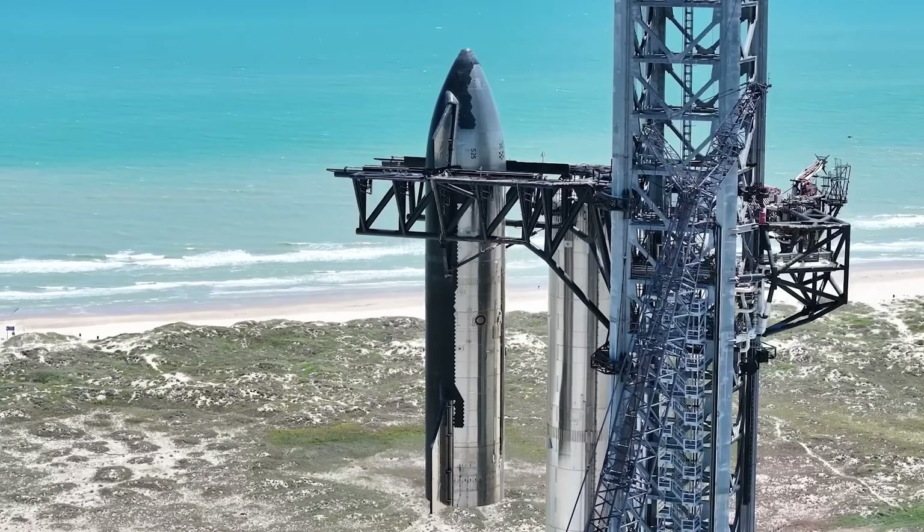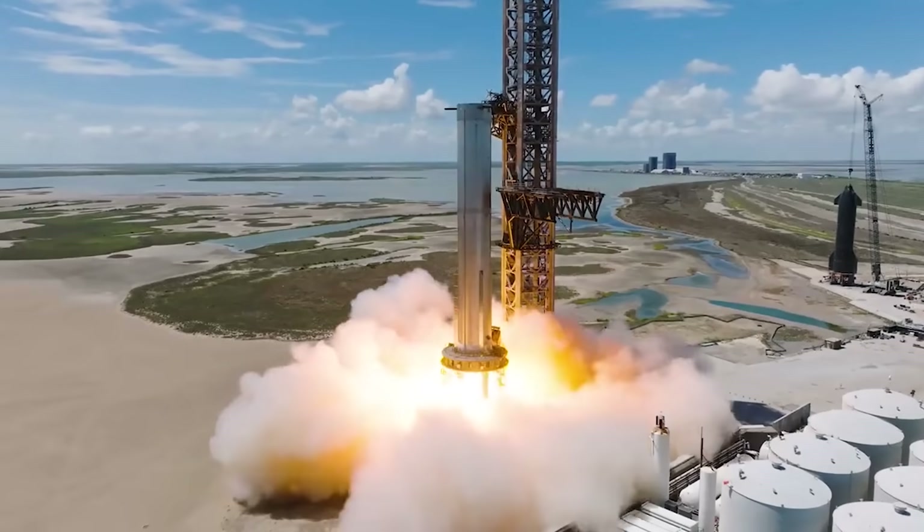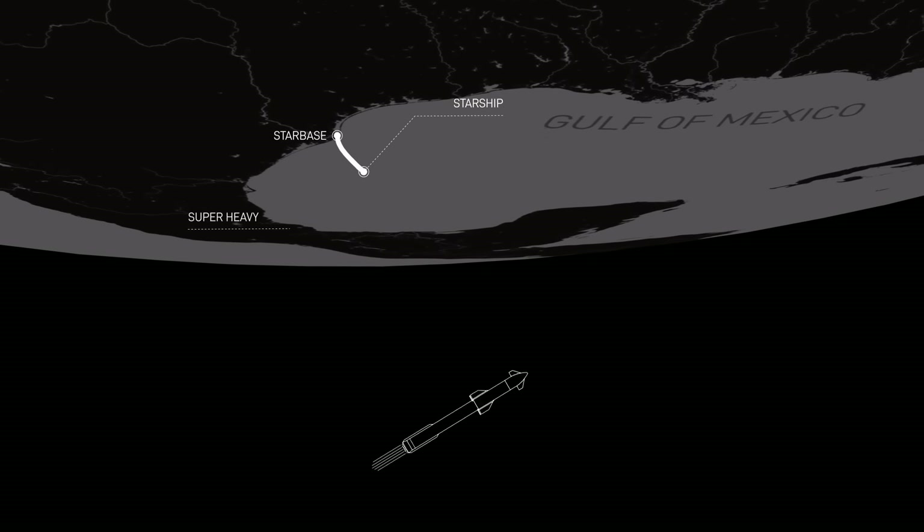At this point, all SpaceX needs is a launch license, and with the corrective actions complete, the FAA should be ready to do so. Here I'll go more in-depth into this list of corrective actions, the final launch prep, and what the flight profile will look like.